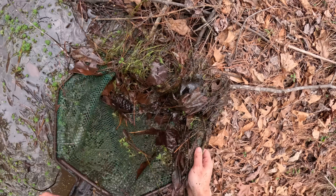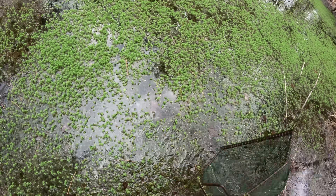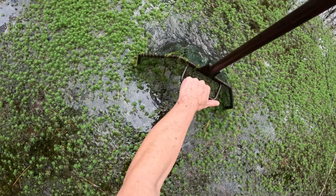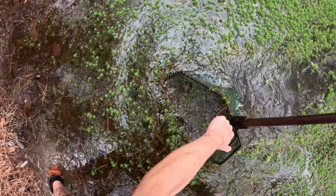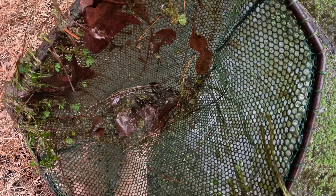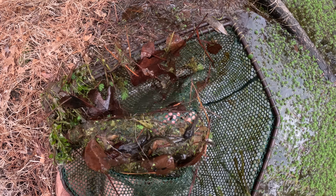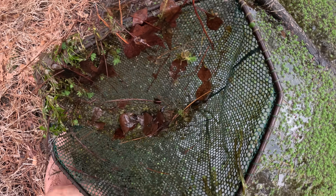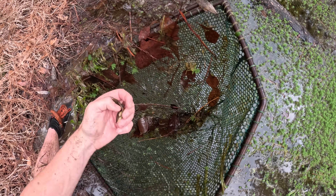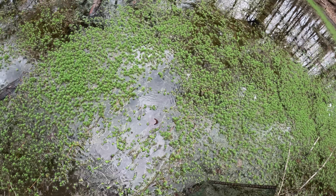Make sure we didn't miss any in here. There we go — nice productive final scoop. Big newt, lots of tadpoles. I lied — I can't stop. Dip netting is like a drug. It's like flipping.